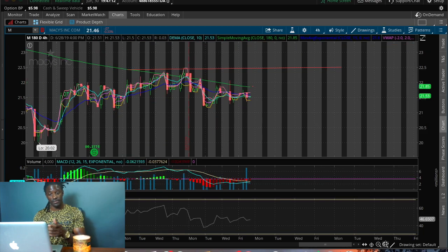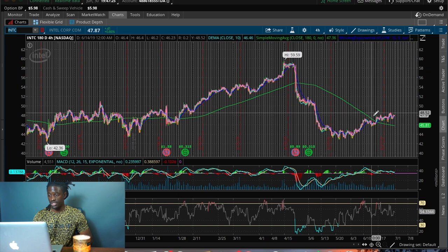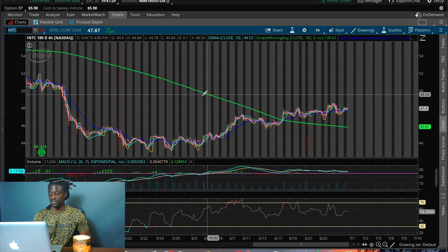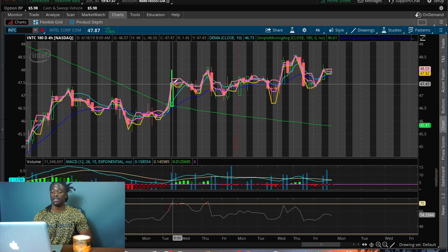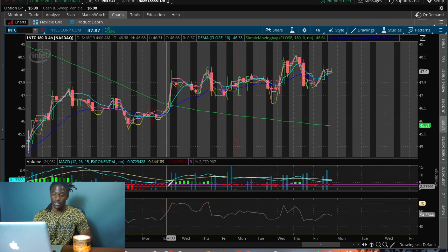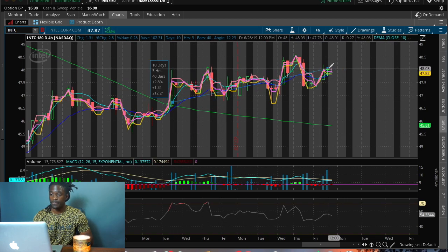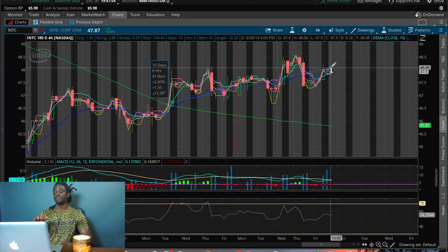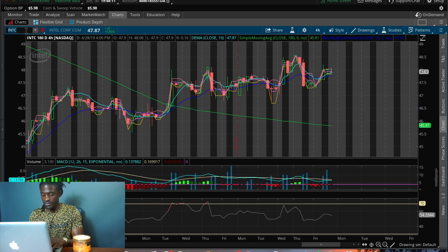As an example of this setup working, I pulled up Intel — ticker INTC. Intel was in a downtrend with price well below the 180-day simple moving average. It finally broke and closed above the SMA, the MACD crossed, and the green bar started to show up. Once it broke and closed above, Intel had a gain of 2.89% over the course of 10 days. I suspect Macy's could do the same if it breaks and closes above the 180-day SMA — but the trade showing the most profitability this week is Shopify.